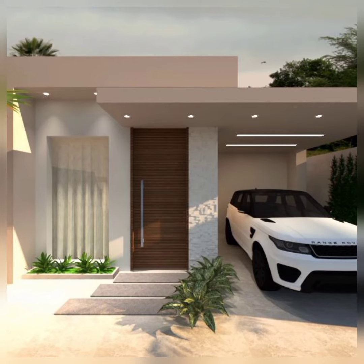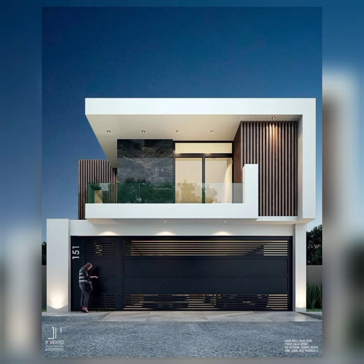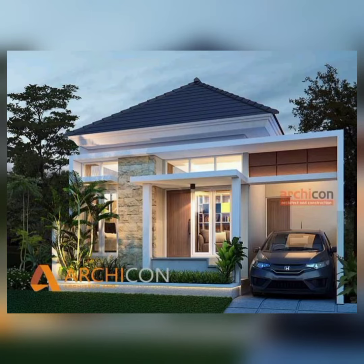A fusion of modern and traditional style, the contemporary craftsman elevation combines the charm of craftsman architecture with clean modern elements. Think of a traditional craftsman home with a streamlined and updated facade.